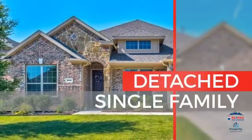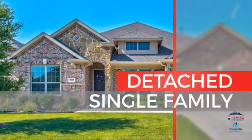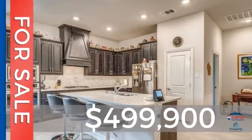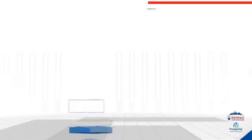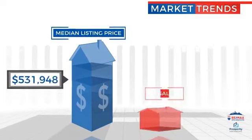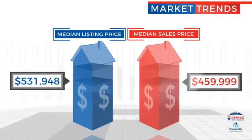This single-family home provides the comfort and privacy of being on your own lot, and it's located in this area. Currently listed at just under $500,000, with a median list price of just over $525,000 and a median sale price of just over $450,000.